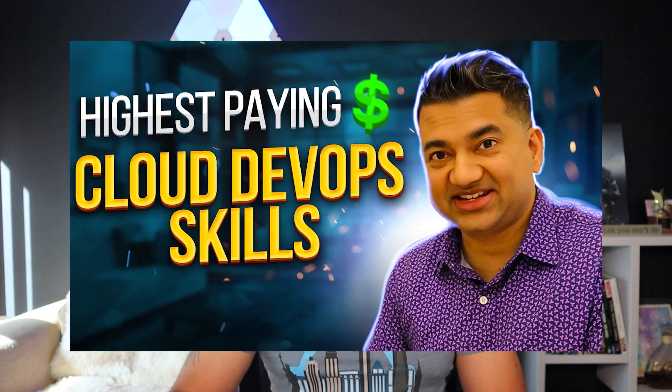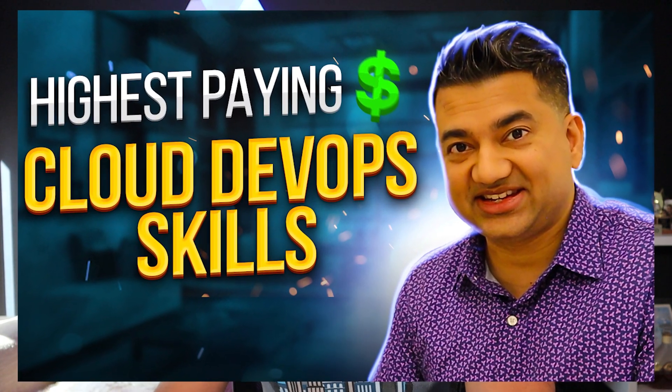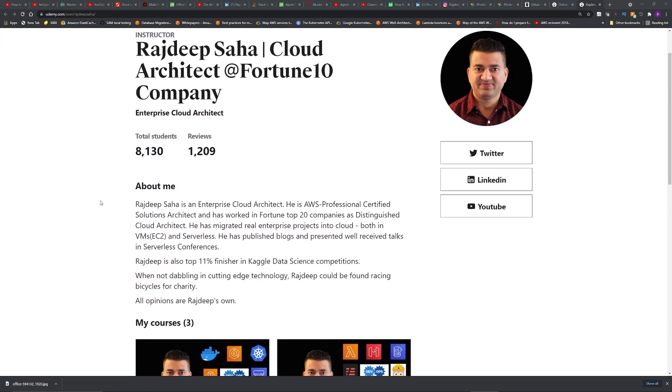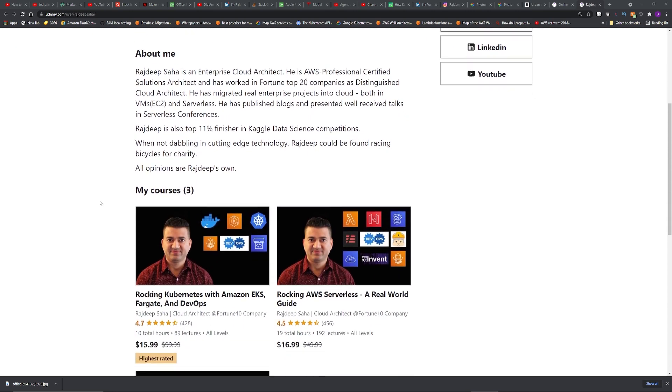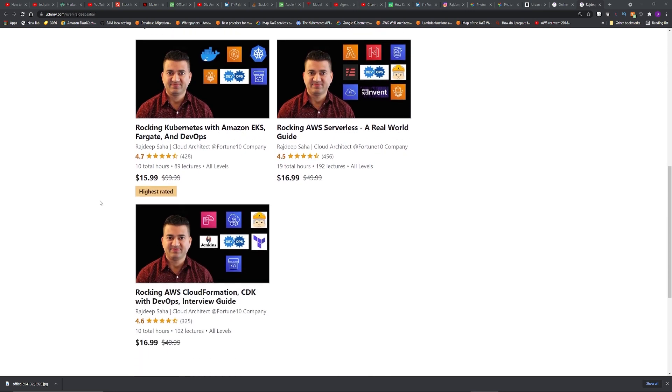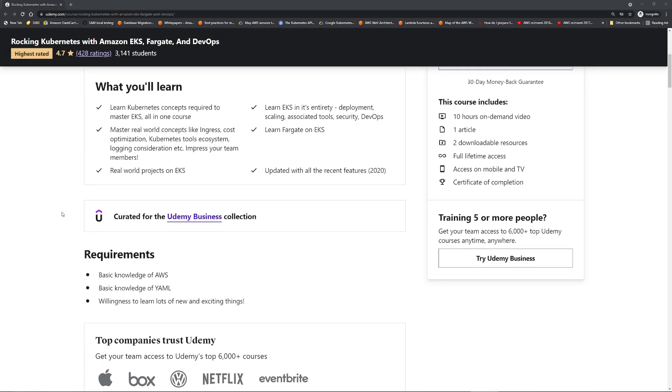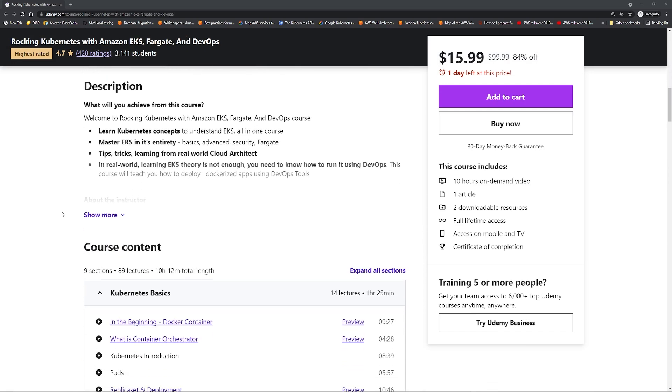The next thing you should learn is a stretch goal. I spoke to a few freshers and they said learning this helped them a lot — even just learning the basics of this topic will drastically increase your chances of getting a job. I'm talking about Kubernetes. Even if you know the basic concepts, you should be golden. Check out my highest-rated Kubernetes course on Udemy — it has basic and advanced chapters divided. If you are a fresher, you can just do the basics part. My course also covers DevOps concepts, so you can learn that part from there too.